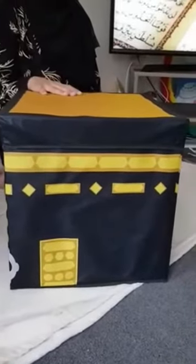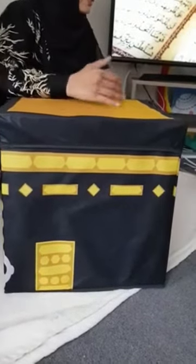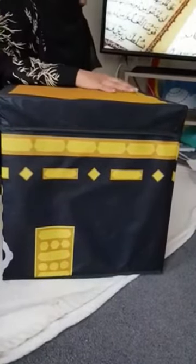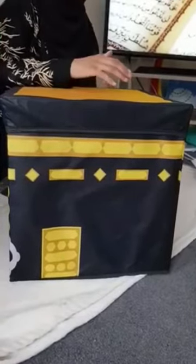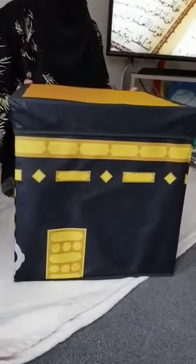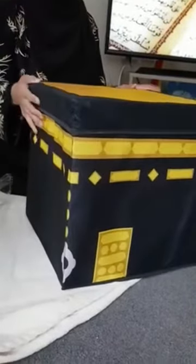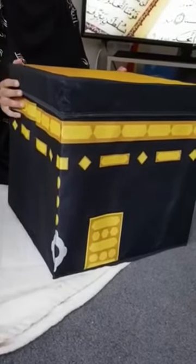I think Mini Muslim have done a great job creating toys and cot mobiles for our children. As parents you always wonder how you're going to convey the religion of Islam from such a young age, and these products let children play while also learning about the beauty of the religion. I want to thank Mini Muslim for sending me these lovely products — they're going to make amazing Eid gifts as well. Do check out their website minimuslim.co.uk. They also have an Instagram page and they've just brought out an app too.